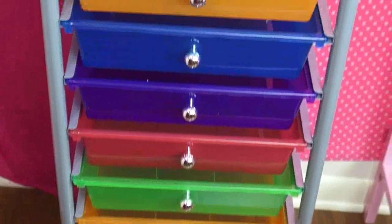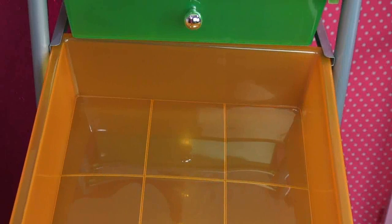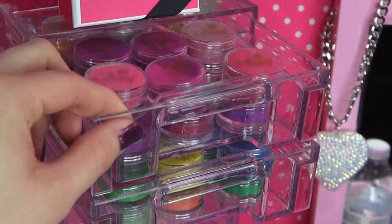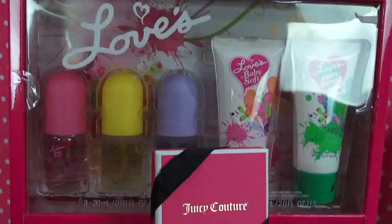Check out my brand new 10-drawer makeup container that I got for Christmas. I'm planning on putting all of my makeup in it and maybe doing a makeup collection in the future — so thumbs up if you want to see that! Little secret about myself: I'm obsessed with containers, and my mom knows this, so she got me another makeup container this year. It's 10 drawers, it's acrylic, and you can see all of the makeup in it.